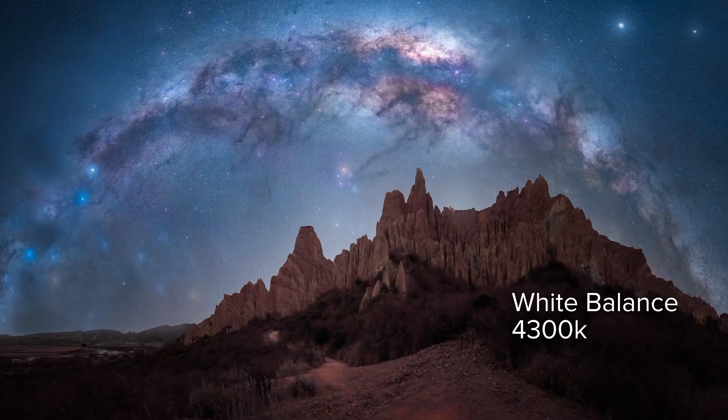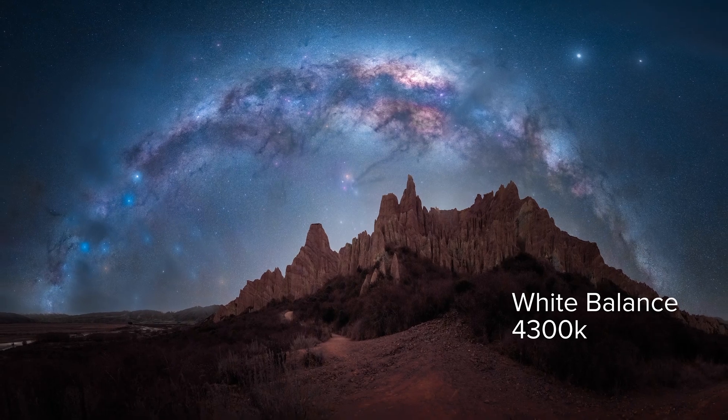Lastly, I manually set my white balance to 4300 Kelvin — this will give you the most accurate color for astro. I hope these tips help you take your astrophotography to the next level. Have fun out there, and always remember: don't forget your snacks!